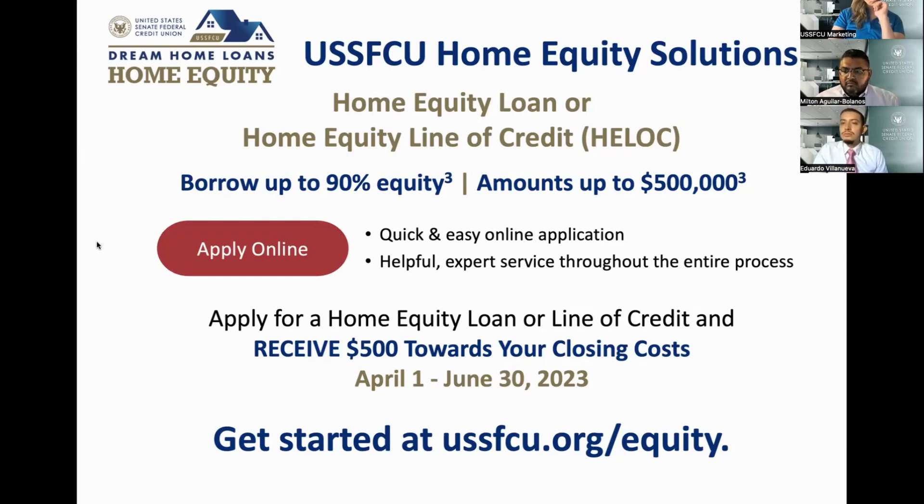Our HELOC adjusts every quarter — four times a year — based on whatever prime is at each quarter. As for whether a member could benefit from converting a HELOC to a fixed-rate home equity loan: if there's enough equity and the member qualifies, absolutely. We actually have several members currently converting their HELOCs to fixed rates due to rate concerns. You can get up to a 15-year repayment with our fixed rate. Give us a call and we can help you run the numbers.